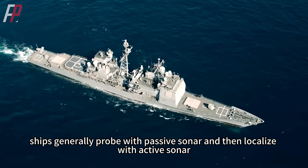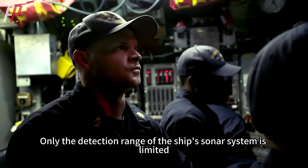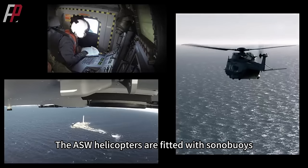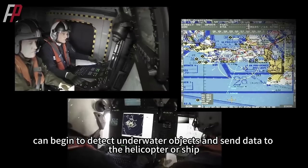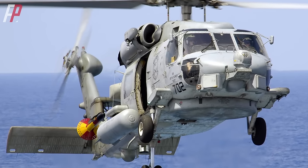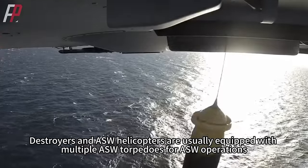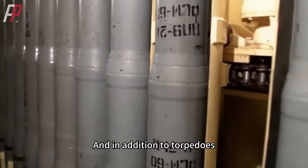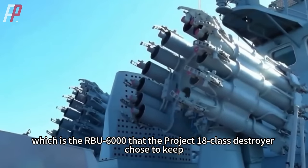Therefore, ships generally probe with passive sonar and then localize with active sonar. Since the detection range of the ship's sonar system is limited, the ship's anti-submarine helicopters are also used to expand detection range. The ASW helicopters are fitted with sonobuoys, which, when dropped into the water, can detect underwater objects and send data to the helicopter or ship. The Project 18-class destroyer carries two Helidruv MK3 or MH-60R utility helicopters. For anti-submarine attack, torpedoes are the most common weapon used by modern ships, and destroyers and ASW helicopters are usually equipped with multiple ASW torpedoes for operations.